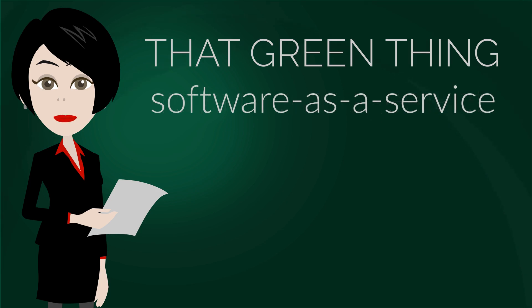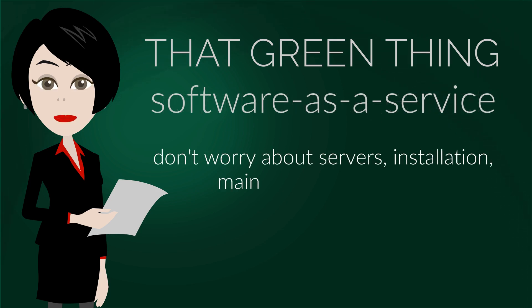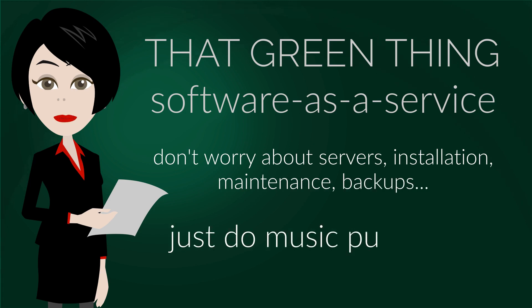That green thing is a software as a service, meaning that we take care of servers, installation, maintenance, backups, etc. All you need are a web browser and internet access — I guess you have those if you are watching this video.